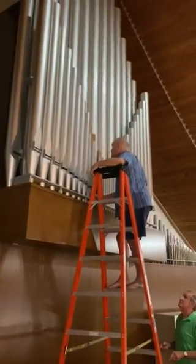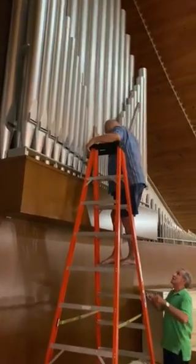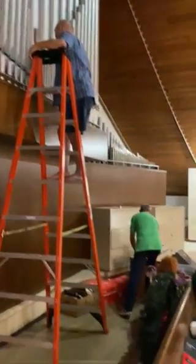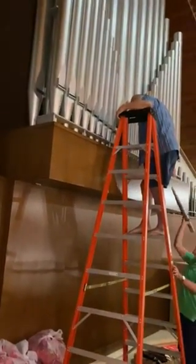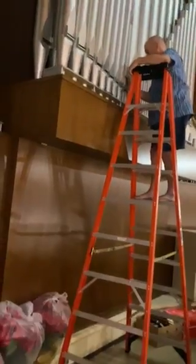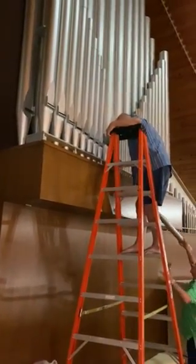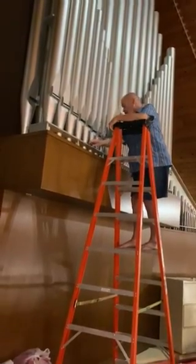There you go — you can see Carl up there, who is going to be removing some of the little pipes, and Seth, who is collecting the little pipes without losing them or throwing them around. In order to get to the mouth of the big pipe, we have to remove six or seven of these little pipes. Just to let you know that our organ at St. Paul Lutheran Church has over 1,000 pipes.